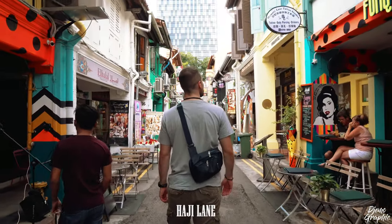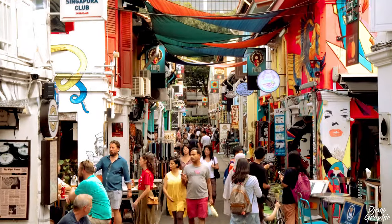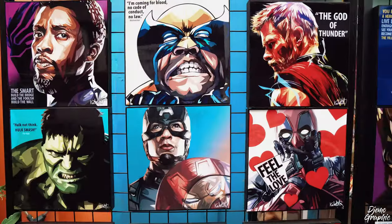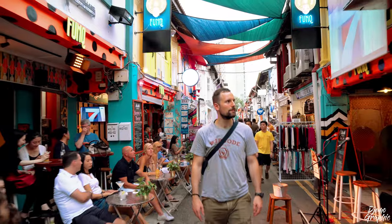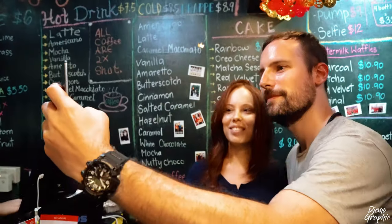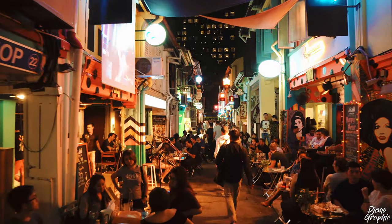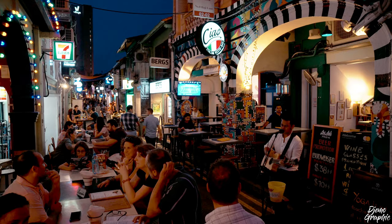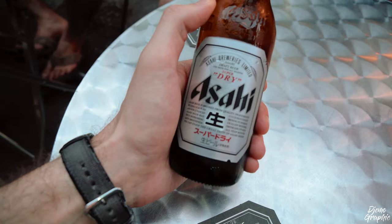Another area I would like to show you is Haji Lane — probably the most hipster environment in all of Singapore. Here you can find various shops that sell different kinds of curiosities, such as Marvel portraits or vintage items. There are a lot of restaurants and cafes here; there is even a selfie cafe — one of the most innovative cafes I've ever visited. After sunset, Haji Lane transforms itself into an open-air clubbing space with various live bands. In my opinion, one of the best areas to have a chilled beer.